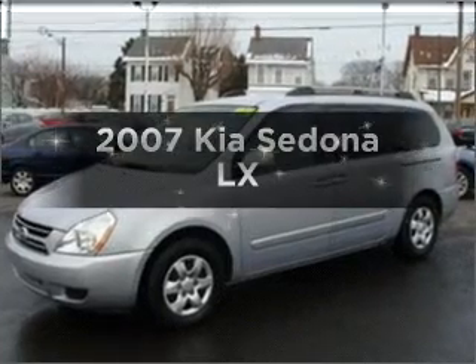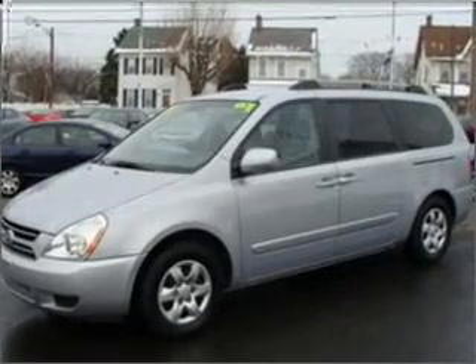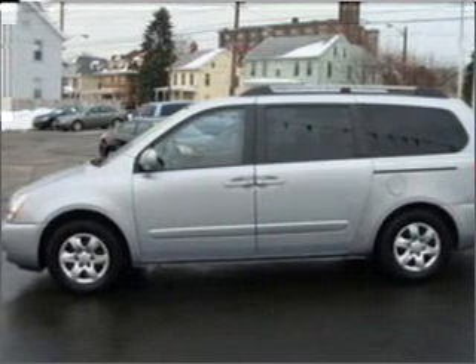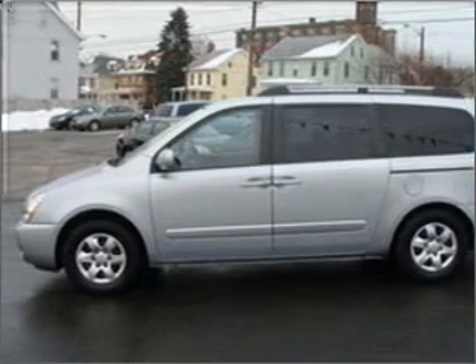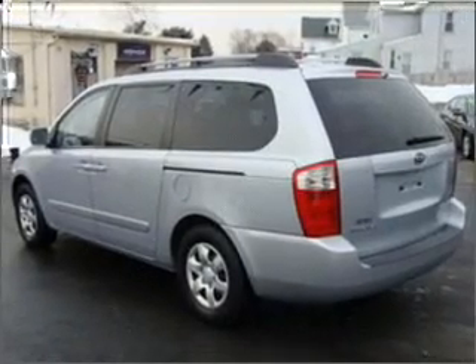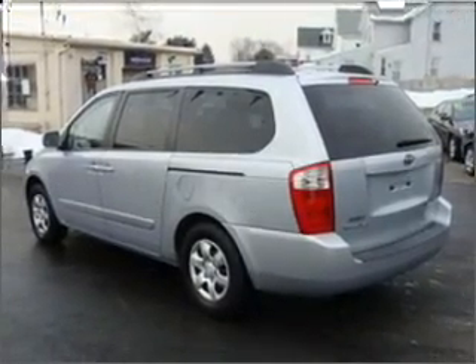Imagine yourself in this 2007 Kia Sedona. Everything you need under one roof with this great vehicle. With a solid 6-cylinder engine connected to a smooth shifting 5-speed automatic transmission. Brake safely with the anti-lock braking system.